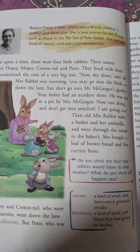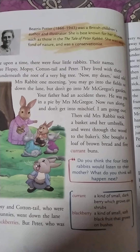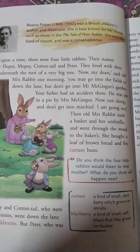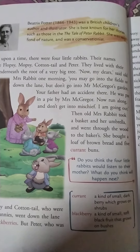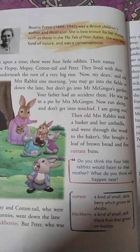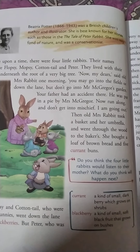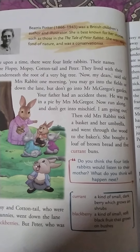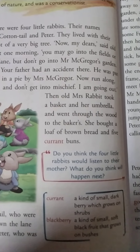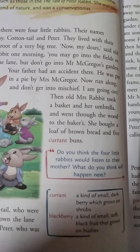Then old Mrs. Rabbit took a basket and her umbrella and went through the wood to the baker's. You know what a baker's is — a place where you can buy bread, buns, or other things. So mother went to the baker's. She bought a loaf of brown bread and five currant buns.